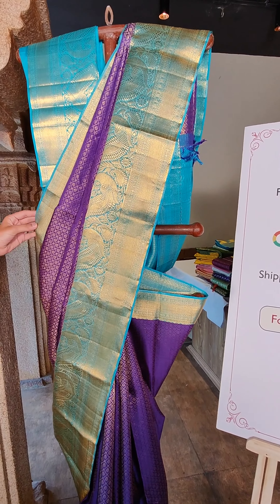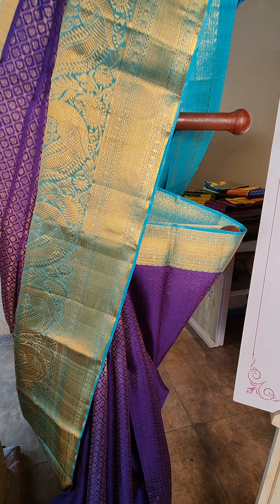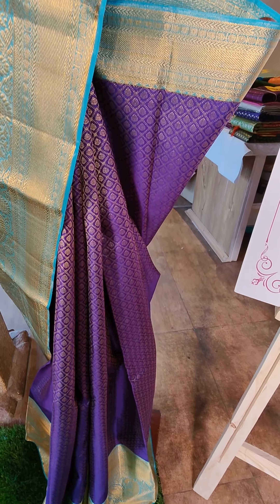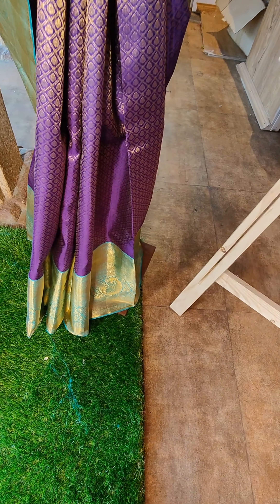Next saree — it is also a very beautiful color, purple and blue contrast border, with beautiful flower motifs.